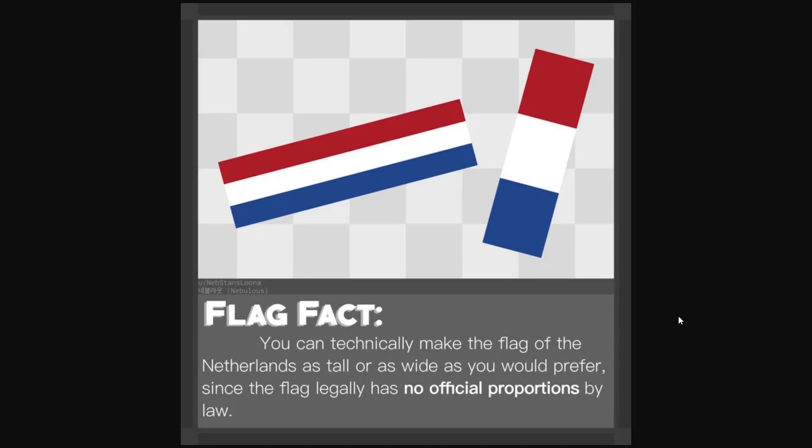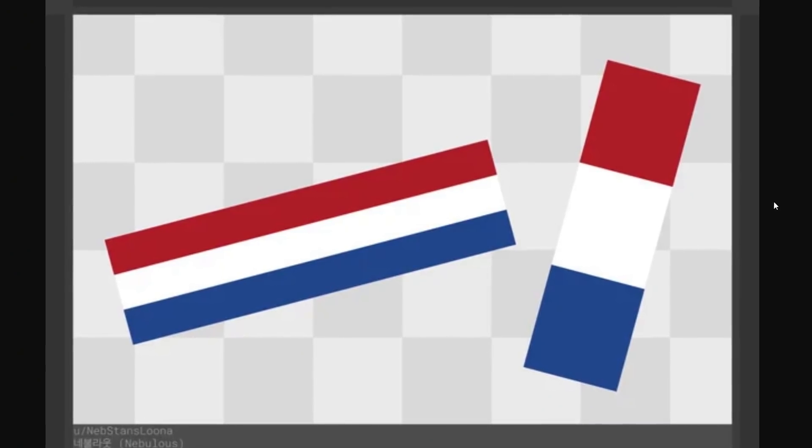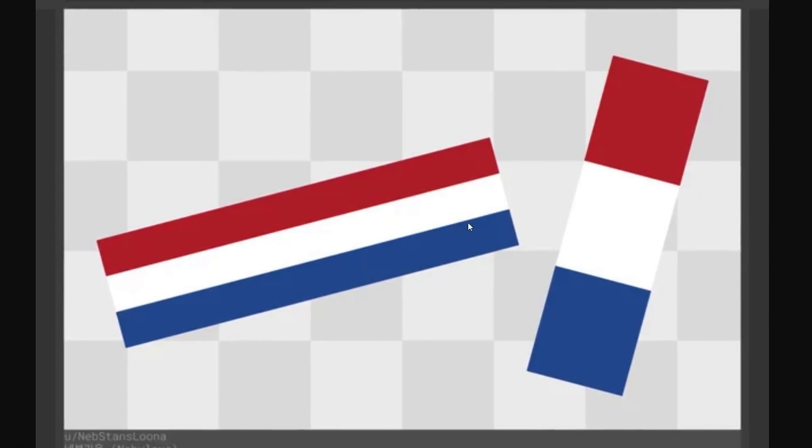Flag fact: You can technically make the flag of the Netherlands as tall or as wide as you would prefer, since the flag legally has no official proportions by law.